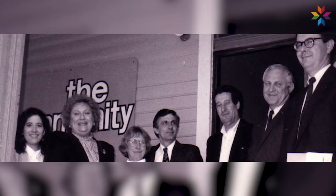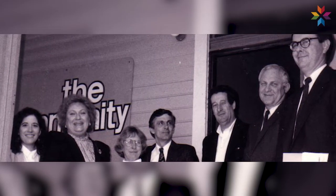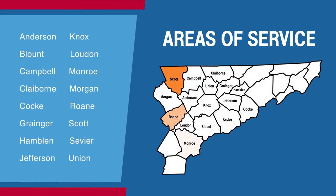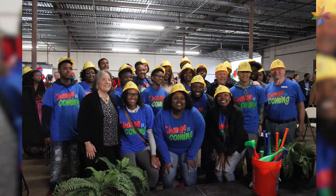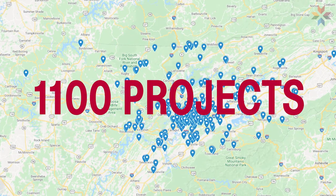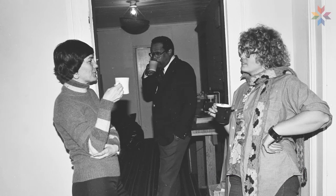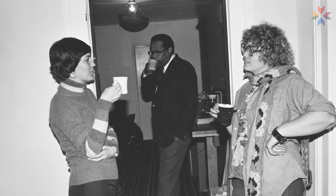The East Tennessee Community Design Center is a nonprofit organization founded in 1970 with a mission to envision, inspire, and improve East Tennessee through design. We serve other nonprofits and community organizations in 16 East Tennessee counties. Over the years, Design Center volunteers and staff have completed almost 1,100 projects for the betterment of our communities, continuing the tradition of helping those in need and a belief that we can improve communities by design.